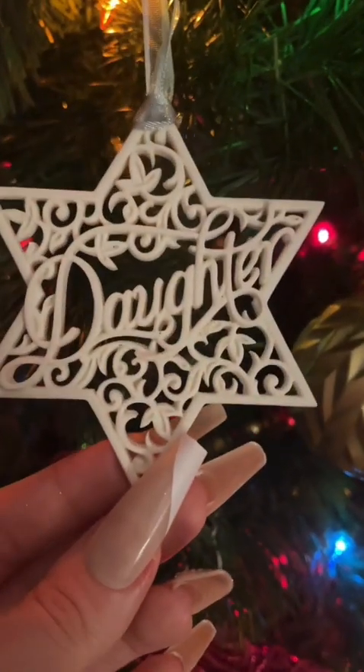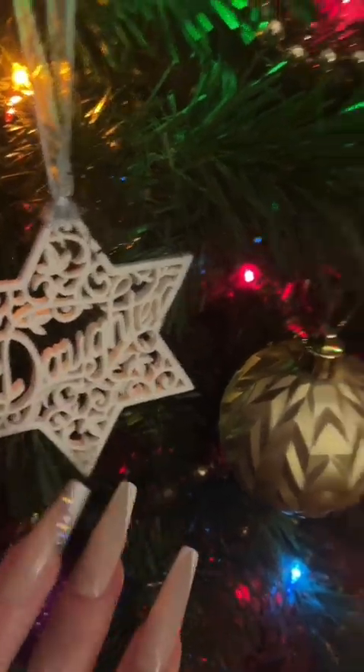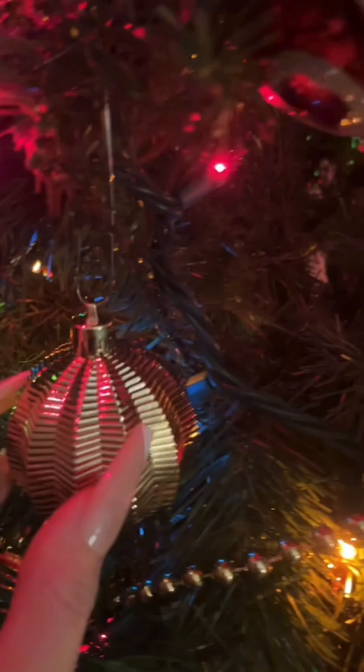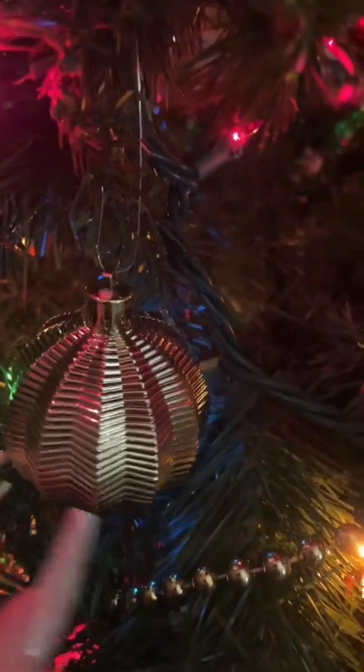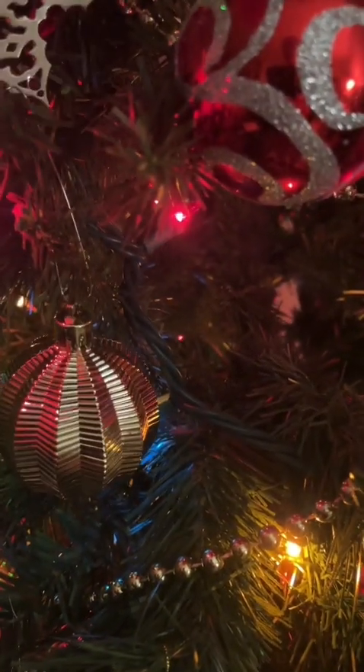This is an ornament that my mother got me. We have a tradition of getting each other ornaments in our stockings on Christmas, so that was one that she got me one year. It says 'daughter.' There's also a simple stainless steel ornament with bees on it.